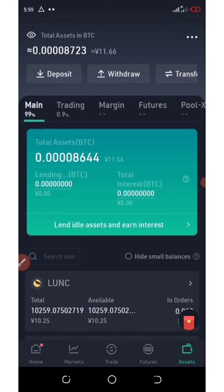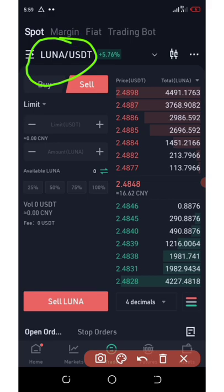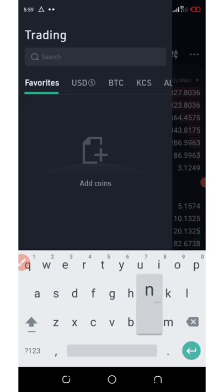I wouldn't like any of my fans to miss out on this update, that's why I'm sharing it with you. Once you come to your wallet, you're going to click on the trade section below your screen. It will take you to the trading section. Then you're going to click on this place if it's not yet selected. Once you click on there, you're going to enter Luna — type in Luna.